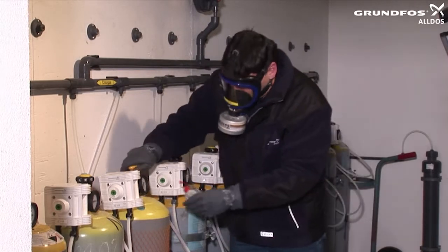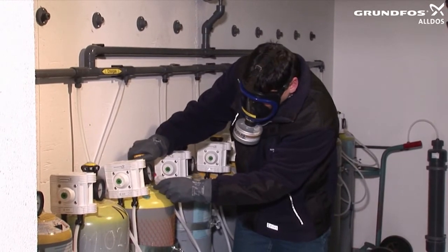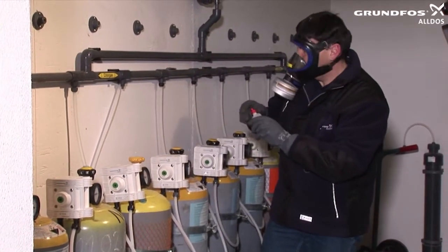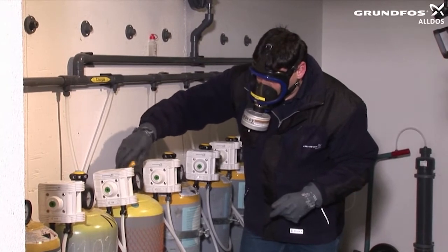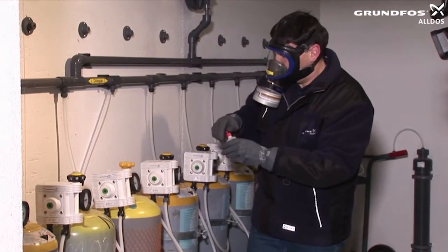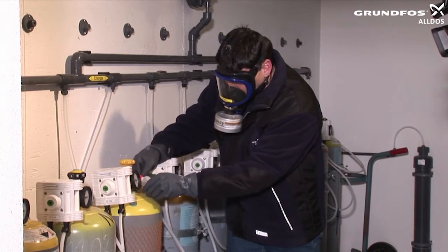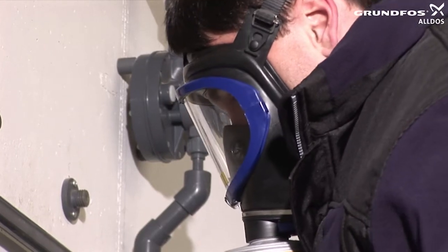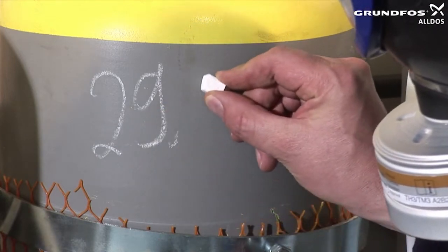Open the chlorine gas cylinder valve and close it immediately once the pressure has built. Carry out an ammonia test and check whether the pressure on the manometer drops. If there is no chlorine gas escaping — that is, if the ammonia test does not produce a cloud and the pressure has not dropped — completely open the chlorine gas cylinder valve, tighten it back by half a turn, and check again with ammonia. Then label the new cylinder indicating the date on which it was connected.